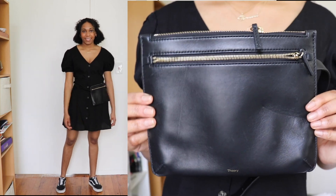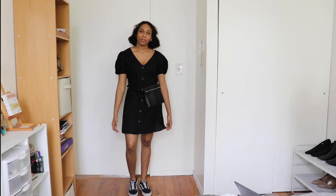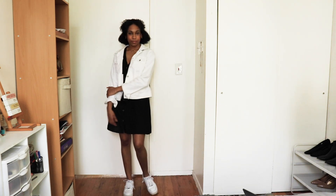For this next look I kept it super casual. I'm wearing a belt bag from Theory and I paired that with some black fans.